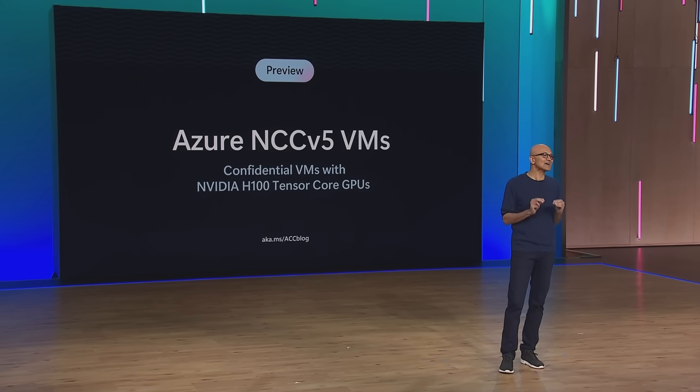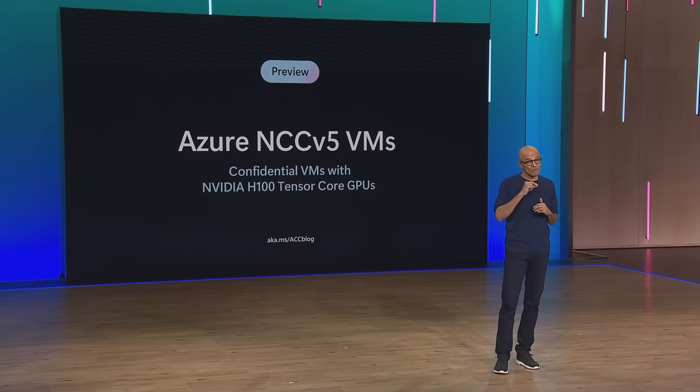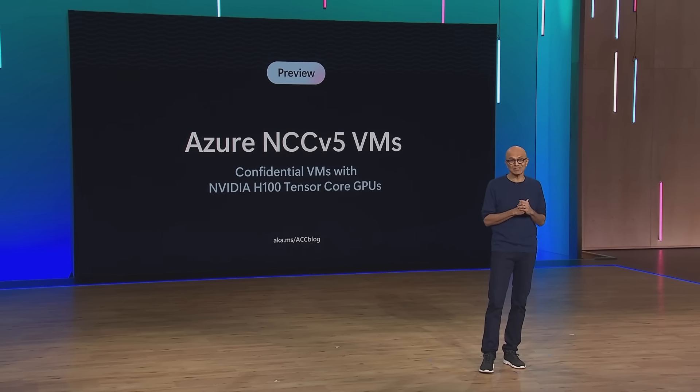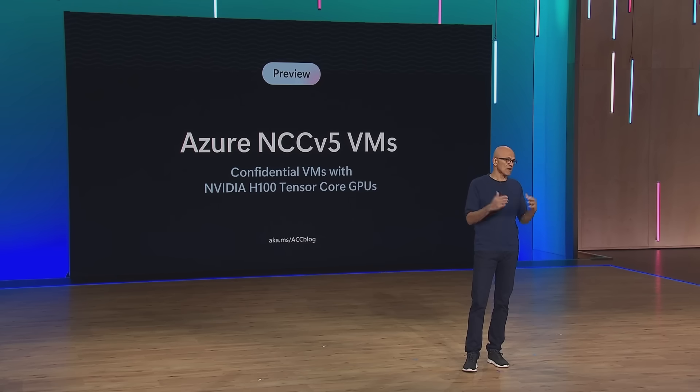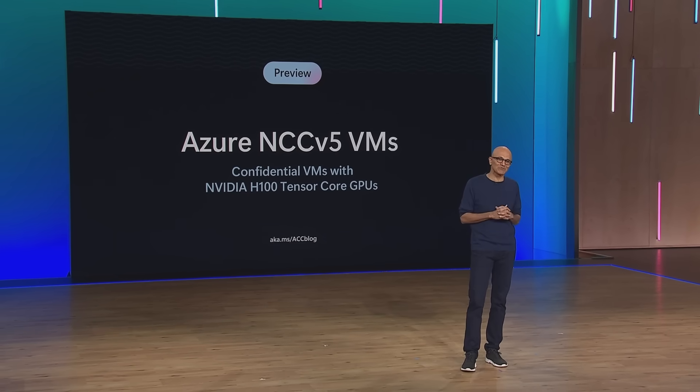We are also introducing the first preview of Azure Confidential GPU VMs, so you can run your AI models on sensitive data sets on our cloud. We co-designed this with NVIDIA. If you're doing what is referred to as retrieval augmented generation, or RAG — you'll hear a lot about this throughout the conference — running on this Confidential GPU VM, you can enrich your prompt with query-specific knowledge from proprietary databases and document archives, while keeping the entirety of the process protected end-to-end.